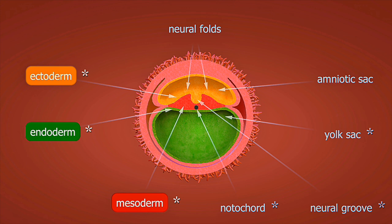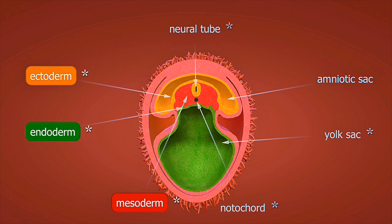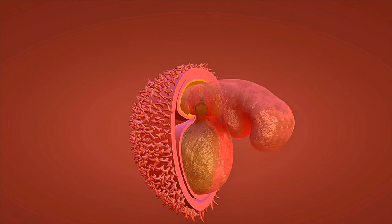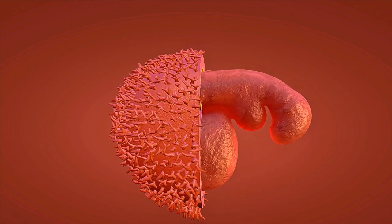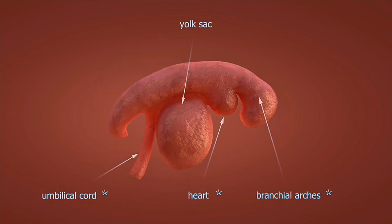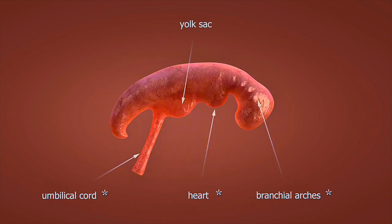Weeks 17 to 20: around this time, many women feel the first fetal movements, known as quickening. The fetus develops a regular sleep-wake cycle, and gender can often be identified by ultrasound. The fetus weighs about 10 ounces and measures around 6 inches from crown to rump.